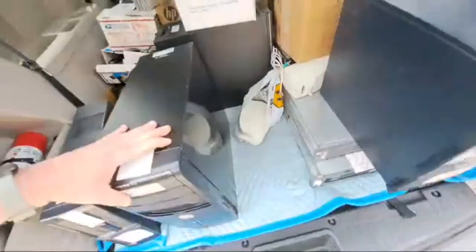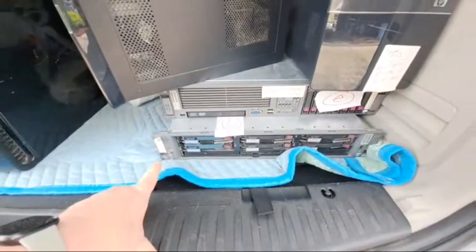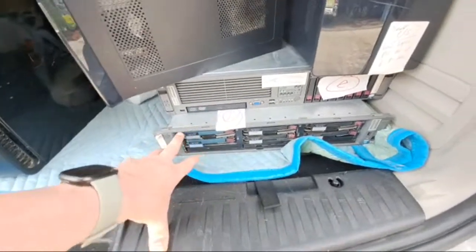I did wind up getting some servers down here, and you guys will get to see these more in-depth, because one of these is probably going to become my house server. I'm guessing probably this one, but I'm not sure yet.